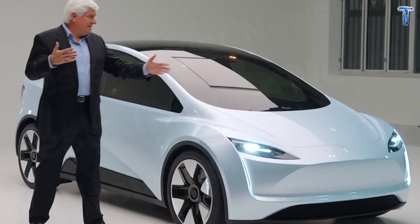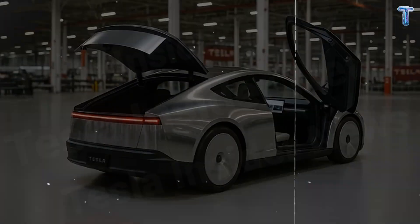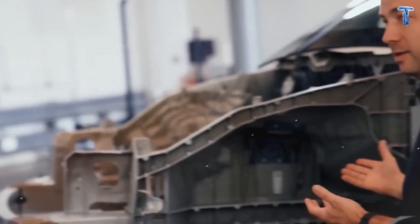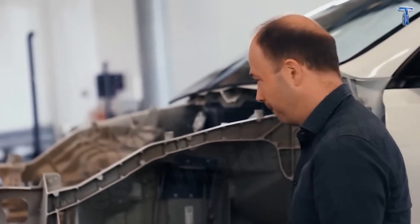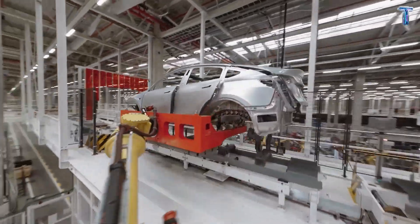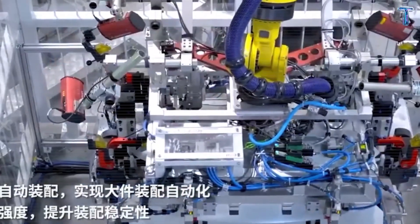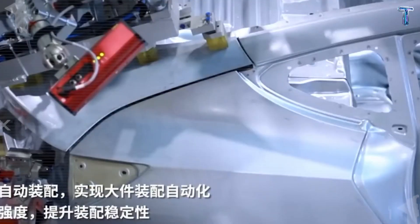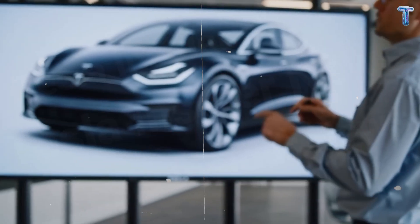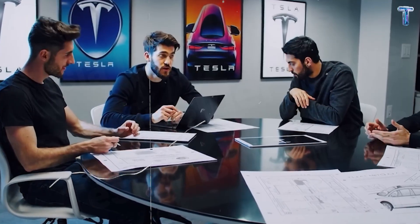For years, the automotive world believed that an electric car under $20,000 was impossible. But Elon Musk proved otherwise. The Model 2 wasn't born from luck — it came from Tesla rewriting how the industry operates. Instead of building new factories, Tesla repurposed the Model Y production lines, assembling the Model 2 on the same platform and sharing over 80% of its components. This decision saves the company millions each quarter, about $3,000 to $4,000 per car.